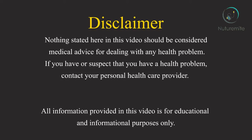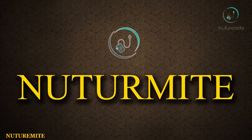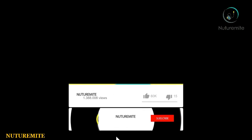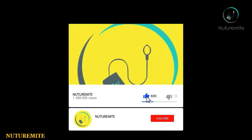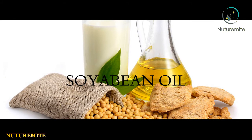Hello and welcome to our channel NutraMite, where we provide informative videos regarding health and lifestyle. Please like, share and subscribe to the channel and click on the bell icon for important notifications and videos. Today I am here to discuss the topic: Soya Bean Oil — The Healthiest Cooking Oil.